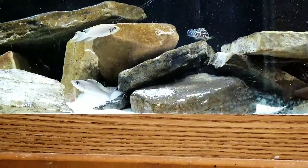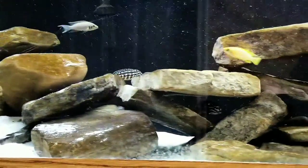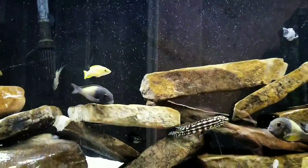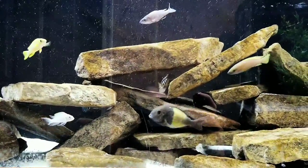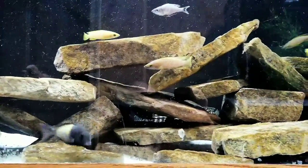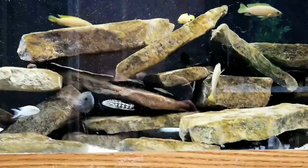I'm feeding Omega-1 kelp flake and Omega-1 small pellets. I feed that 80% of the time and don't mix it with any other food. The other 20% of the time I feed Omega-1 cichlid flake — so they get 80% straight kelp or 20% straight cichlid flake, never mixed.